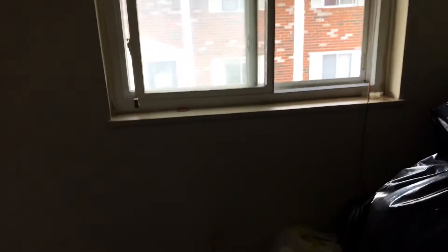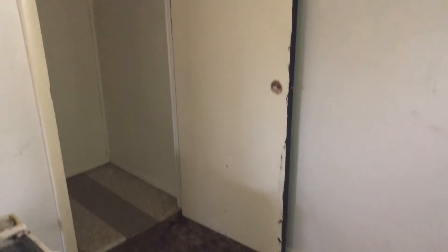Next bedroom: new carpeting, removing all the trash, complete paint job, new mini blinds. The bedroom door and closet door need to be painted — actually I'll put a new door on it; it's got damage on it.